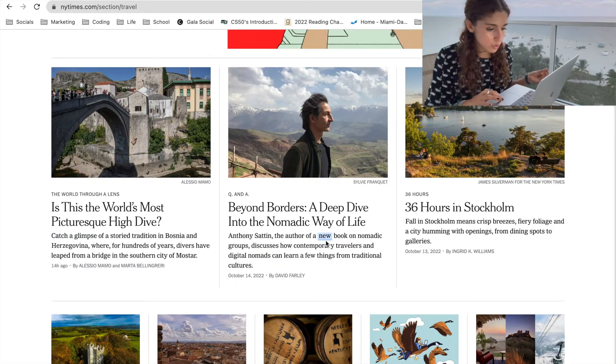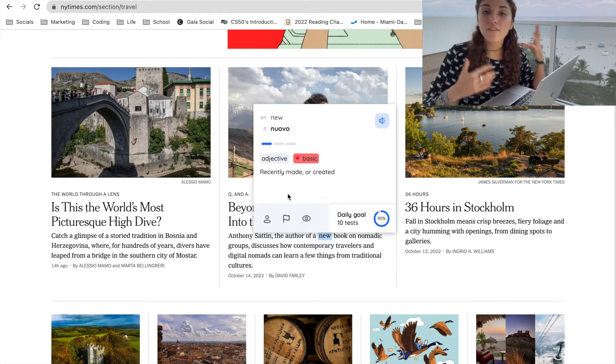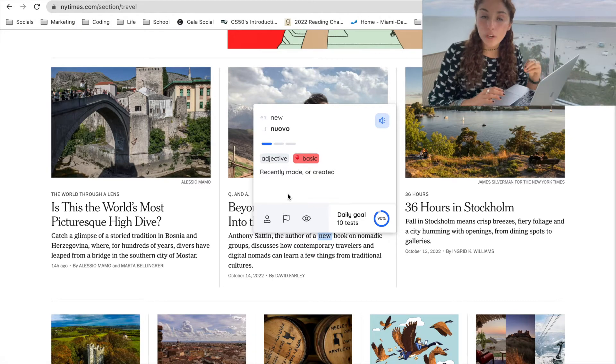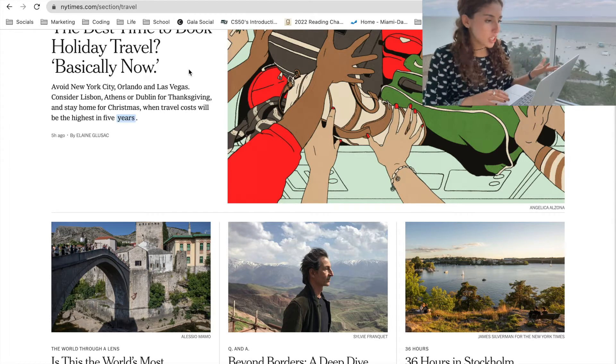Oh, what is this? "New" — nuovo. Since this is the first time that I see this word, it's giving me very basic quizzes. But as I encounter this word again, it will be harder and harder, like I mentioned before.